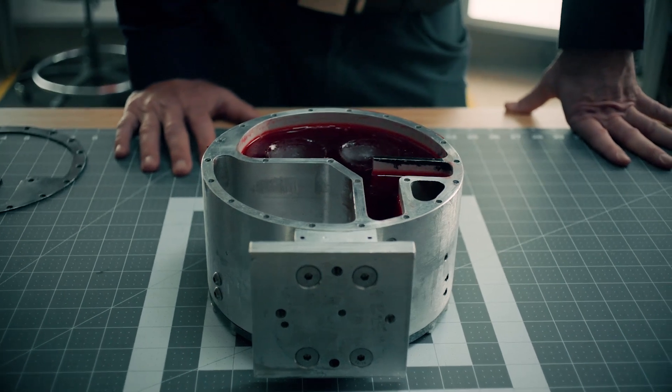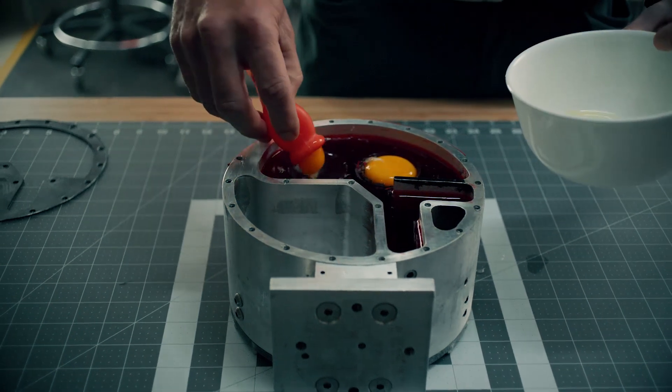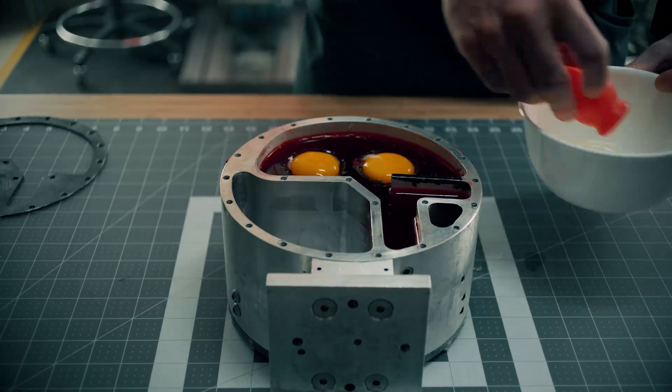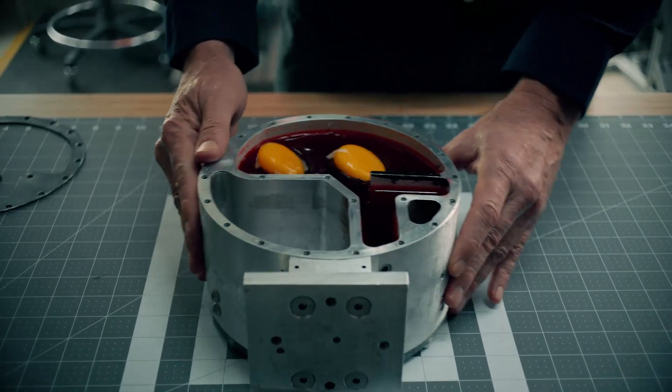This model shows how important rotation of the head is in brain injury. To demonstrate this, we place two egg yolks inside a head model. When we shake the model, the eggs slosh back and forth.